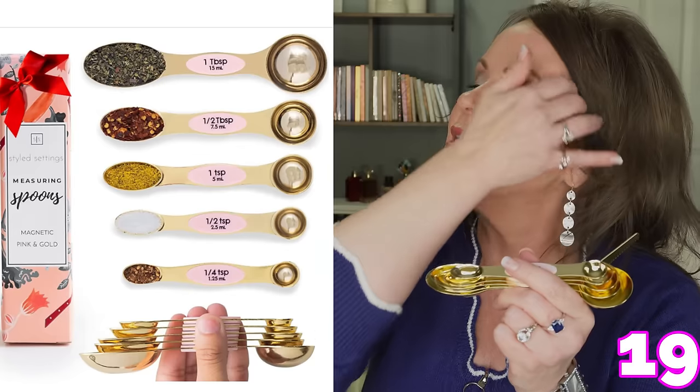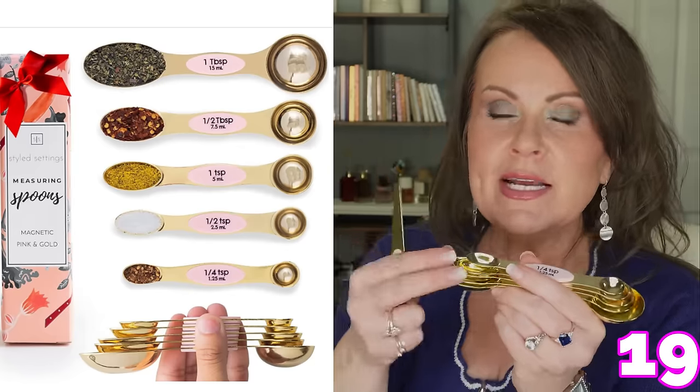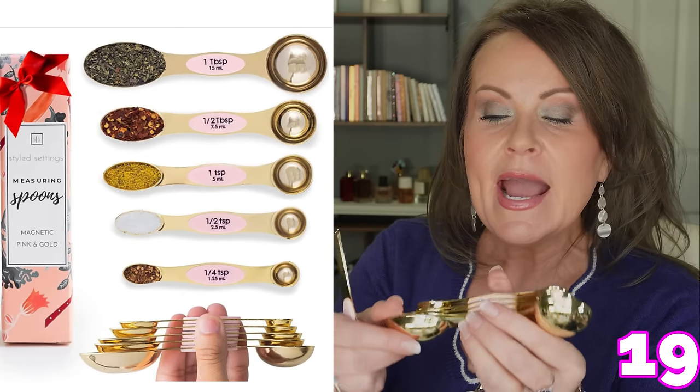For the kitchen: magnetic nesting measuring spoons. They're dual-sided — dry ingredients on one side, liquid on the other — so you use one spoon instead of several. They have a built-in leveler and magnetize together for storage. They come in a few different colors and are on sale now. They also make a great gift.